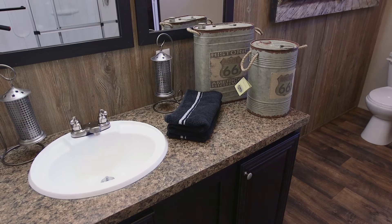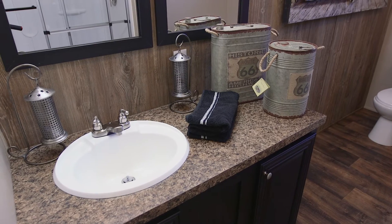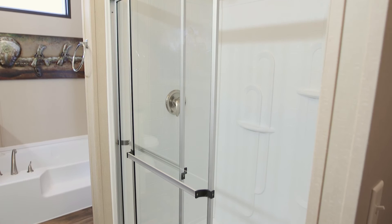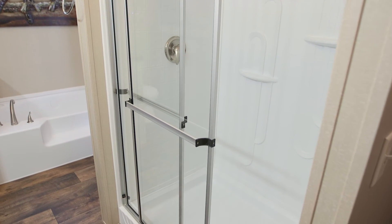The vanity, with its white china sink and trimmed mirror, offers an energizing spot to get ready for the day. A large shower with a glass partition completes this luxurious bath.